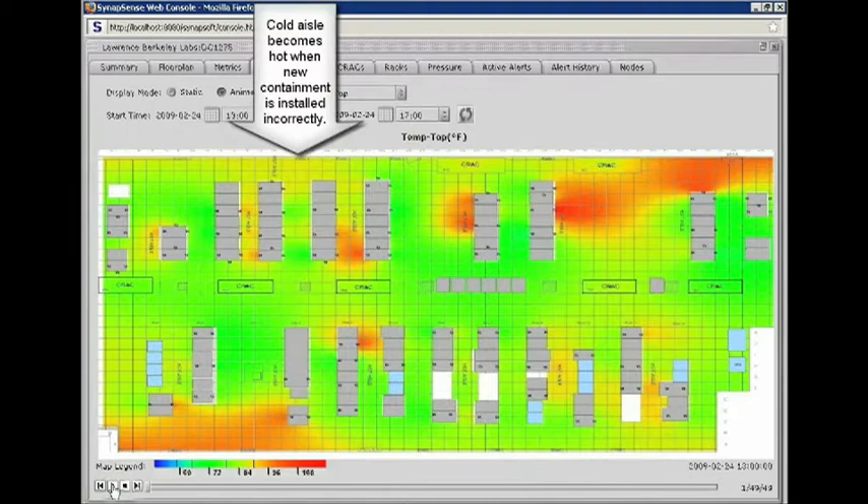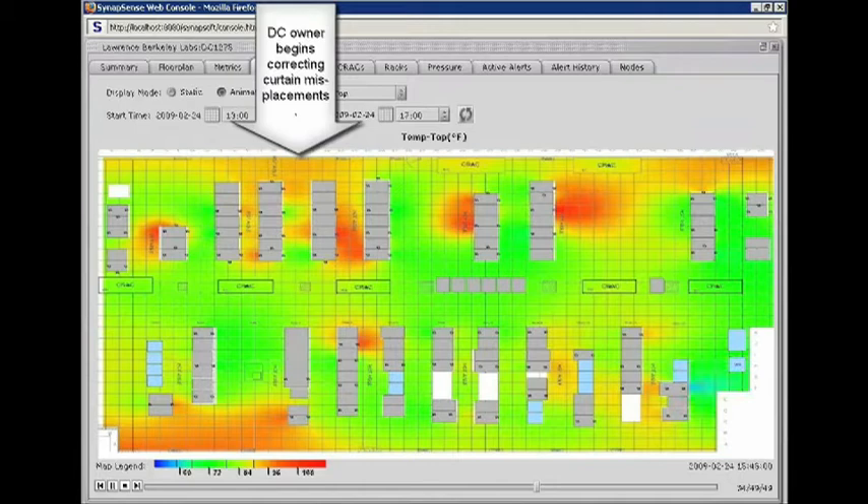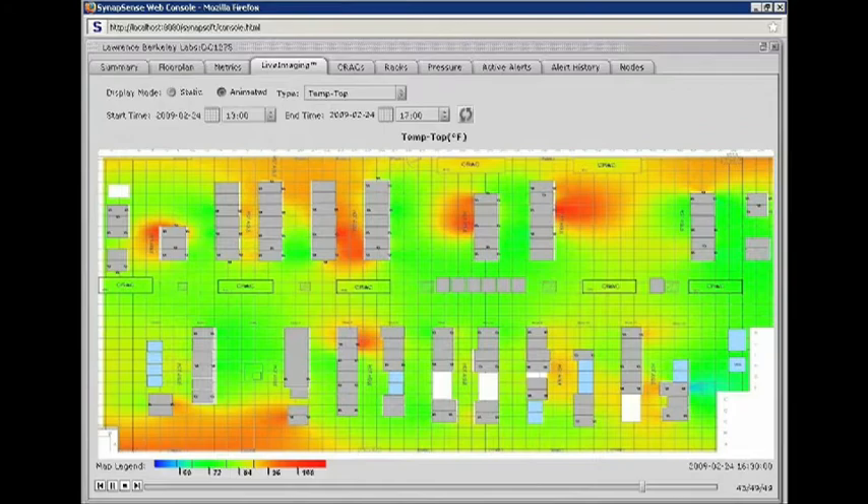Our visualization is improving. This is an example of an animation based on those 700 sensors where we're seeing a cold aisle become hot because we didn't do things quite right in an implementation of some curtains. A problem was identified and then we started to make corrective actions, and the cold aisle cooled down to where it was supposed to be. This is not a CFD model — this is actual data. It looks like the real McCoy.